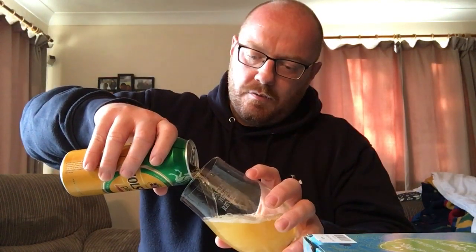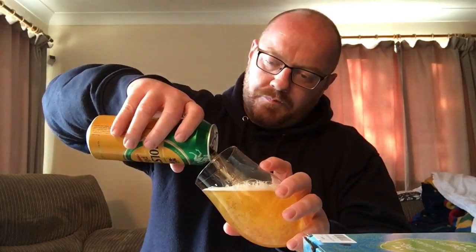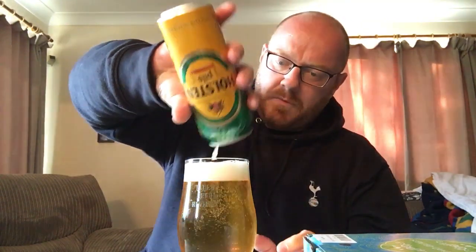Normally you can get four of these for about six quid — four big 500ml cans. In she goes. See if I can get the old lighting right. There's the big Halston Pils — there she is, in the glass.